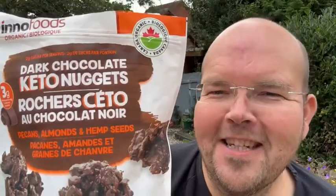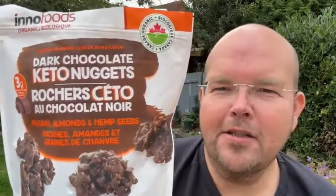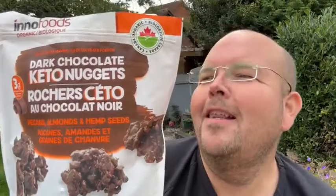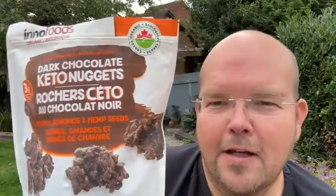Dark chocolate keto nuggets is the subject of today's food for thought. Good evening, my name is Jodie Bunting and this is another one of our slim tip videos where I get to show you something exciting that you can eat and not put on weight. This is especially good if you're doing keto, low carb, or trying to cut the crap out of your diet.